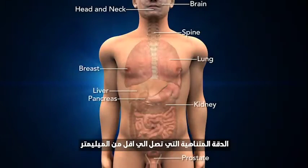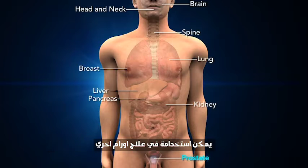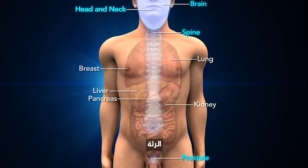The sub-millimeter accuracy with which the CyberKnife system delivers radiation to the prostate can also be applied to tumors of the brain, head and neck, spine, lung, breast, liver, pancreas, kidney, and more.